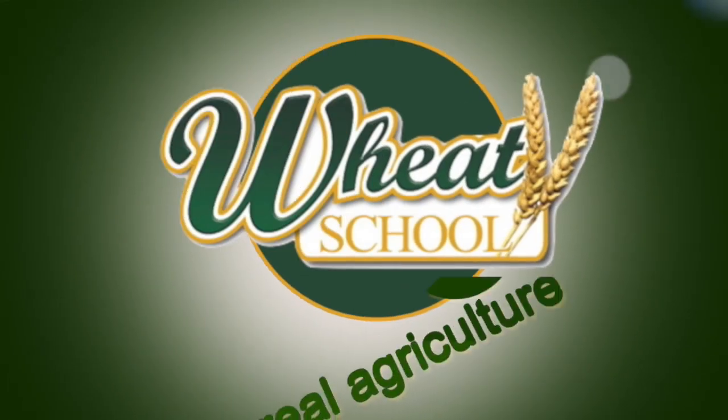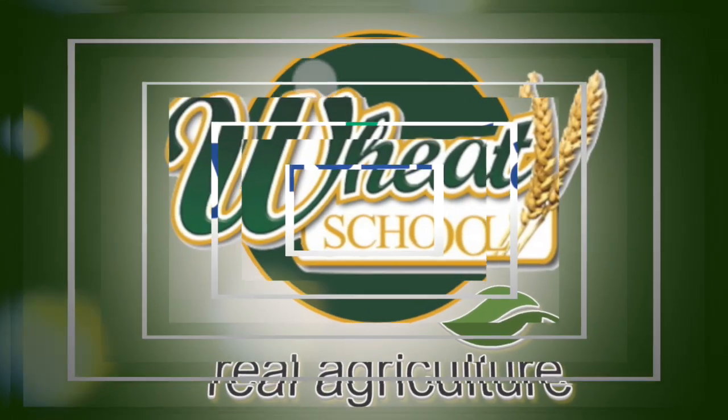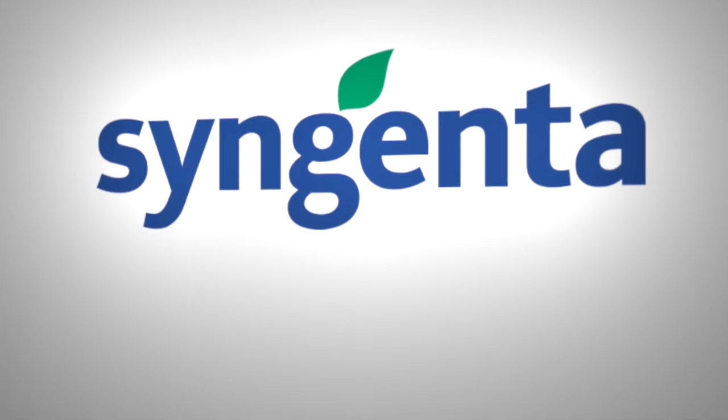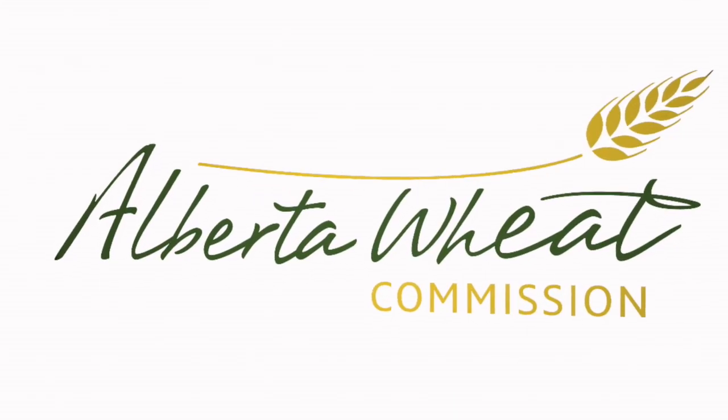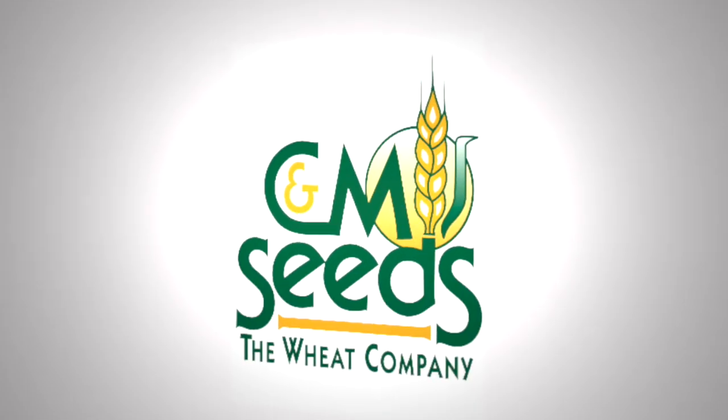The Wheat School on realagriculture.com is brought to you by Syngenta Canada, Alberta Wheat Commission, and C&M Seeds.